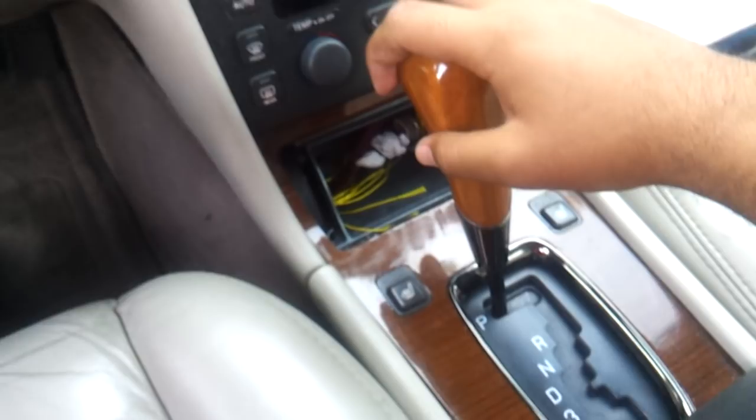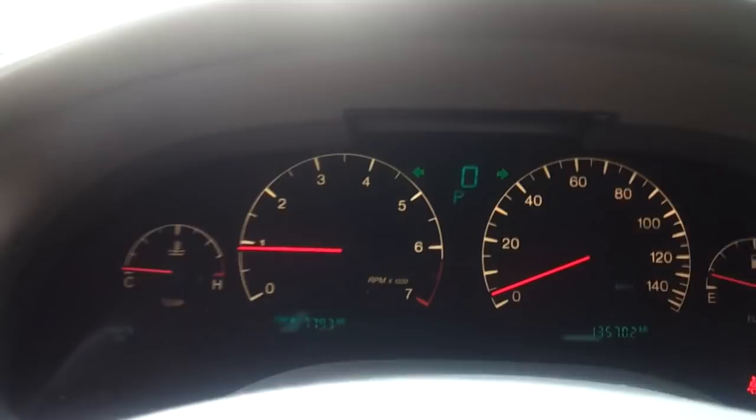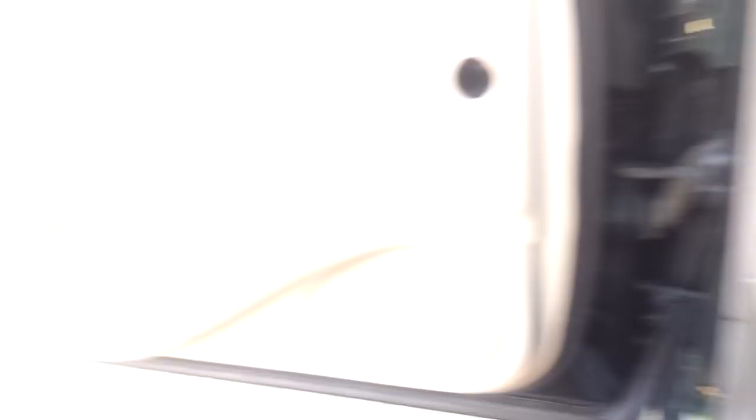You have a four speed automatic transmission with lower gear selection. Now let's go ahead and turn on the lights. You do have fog lights on this car, hazards, and an automatic driver's side window.